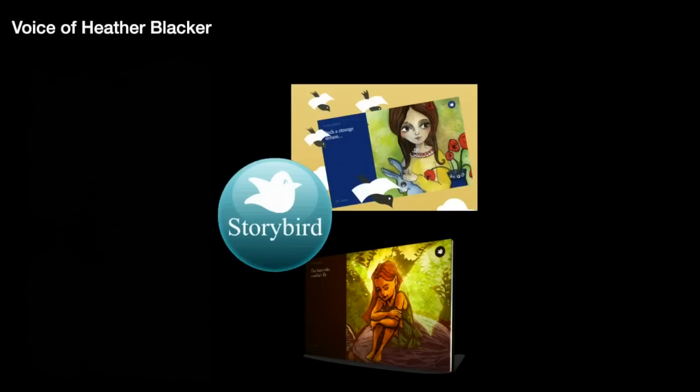Storybird is a great tool to inspire the most reluctant writers and readers, as they can see their final product immediately and use it as a tool to practice re-reading. Students can share and comment on each other's work. This real-time feedback is an excellent way to build confidence.